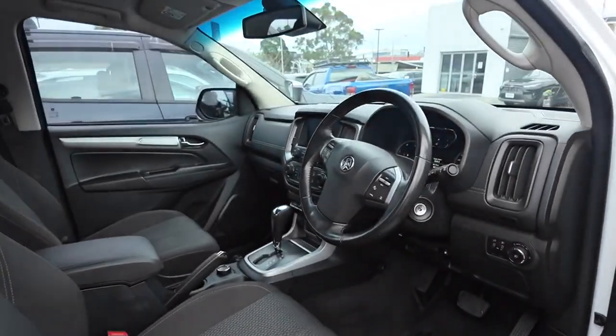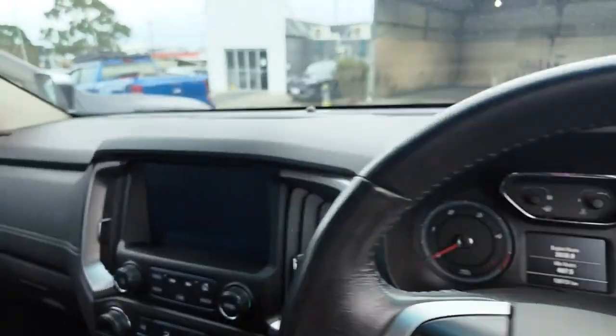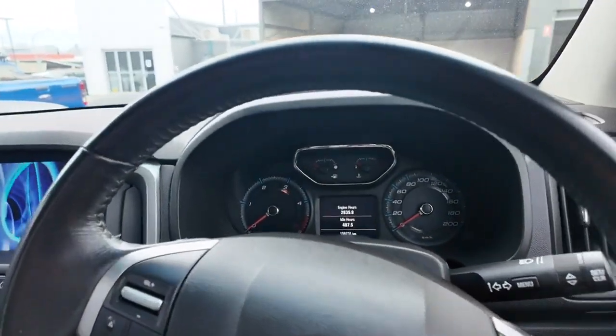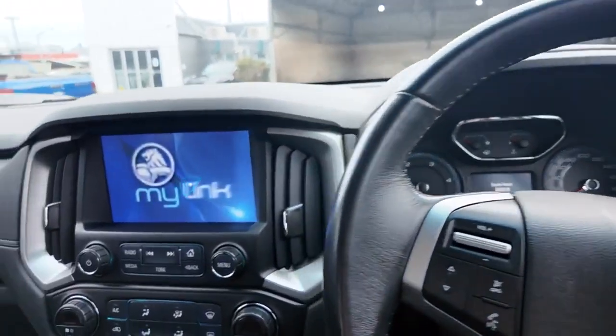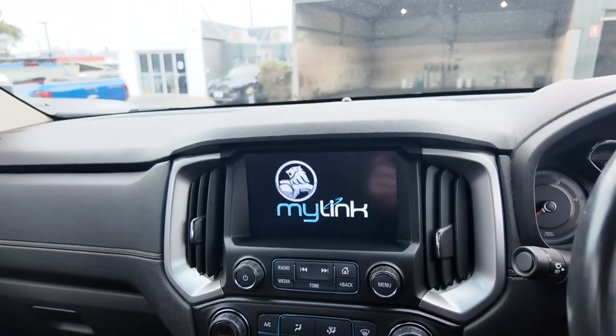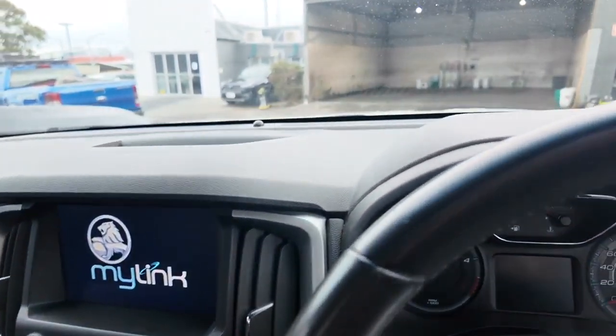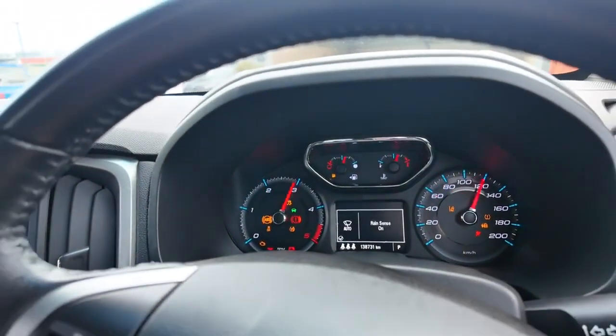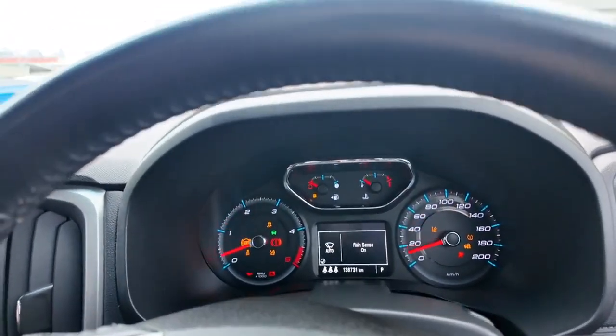As we come around to the front, everything in here is really easy to read. You can see that's already going into action even though the car's not even on, which is a really great sign. We'll start this up and you'll see that this main front display is in beautiful condition.